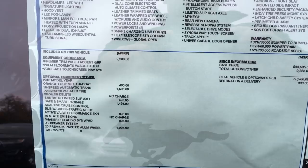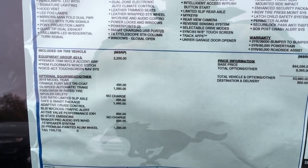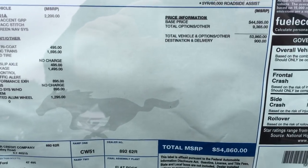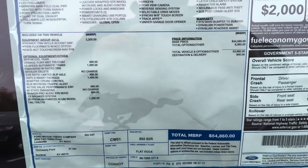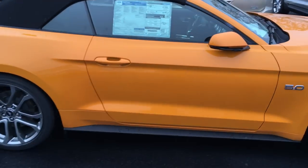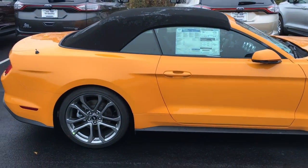Shaker Pro, and that's about it. $54,860 is the total — that's a little bit more than the '17 I had. The prices have definitely gone up, but let's keep walking around.